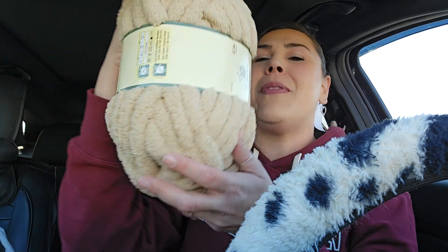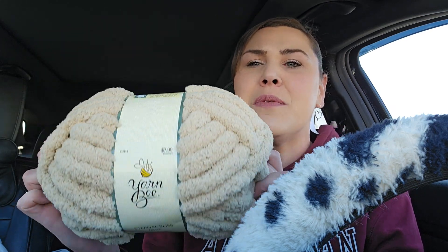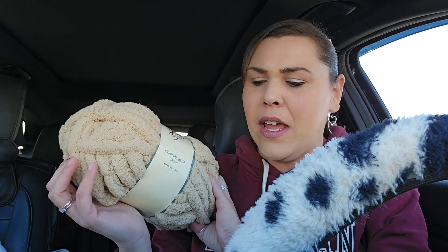And then I also picked up — they finally had yarn on sale. But tell me why they didn't have creamer white. Come on now. Tell me why they didn't have creamer white. I was so upset, but I thought that this kind of showed a nautical color. I'm hoping that it'll work for a wreath form because those are super easy to do with yarn.